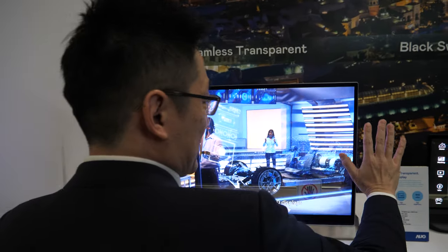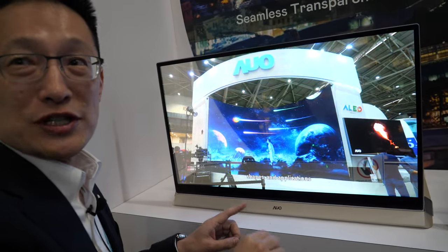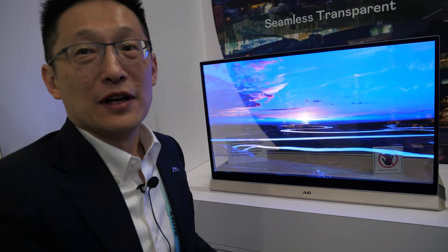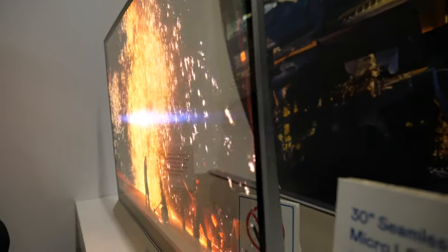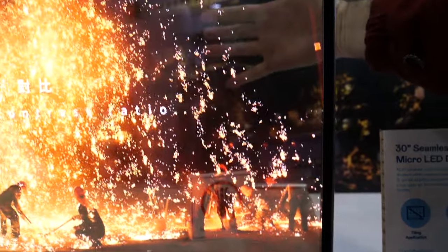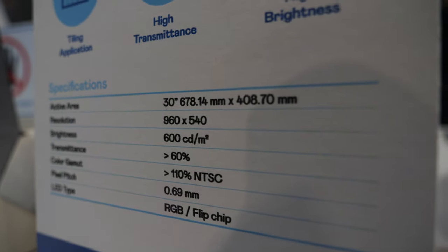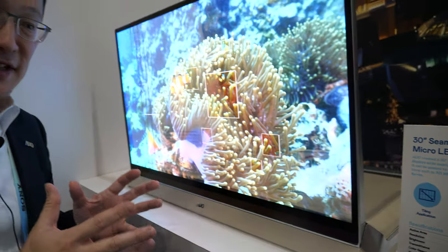It could be curved — no problem to make it curved. The question is cost and mass production timeline. This is a new technology and the whole value chain needs to be built up, but we see a roadmap for it to become reasonable and affordable. This panel is more than 60% transparent — not doable by OLED — so micro LED is really the best next-generation technology for transparent displays.